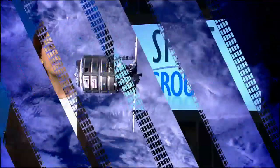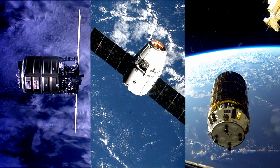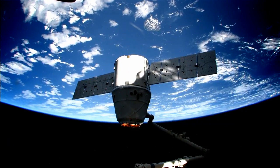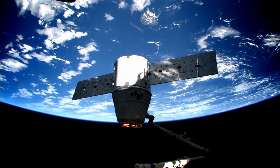Crafts like the Cygnus that arrived at the station this week, as well as SpaceX's Dragon and Japan's HTV, are captured by the crew using the station's robotic arm and maneuvered safely into position by robotics officers in mission control.